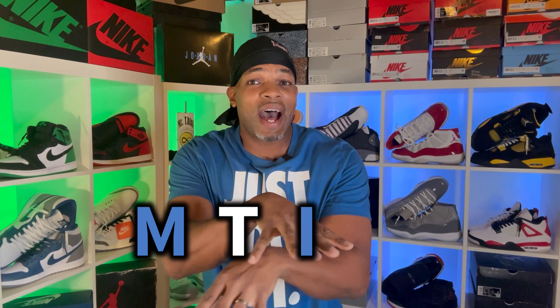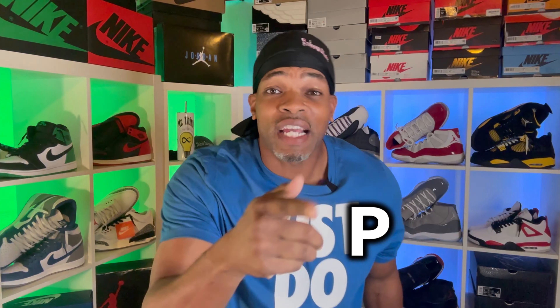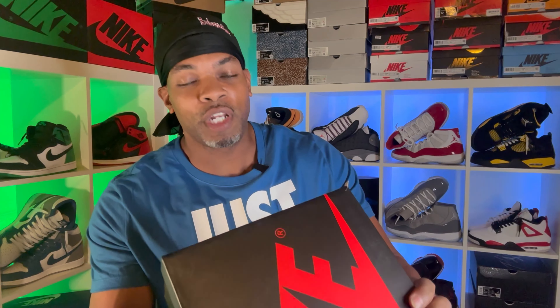What's going on? You know who it is — MTIP, that stands for Mr. Think Impossible, where I challenge you to think that I'm possible. Today, we're going to take a look at something old. Box reads: Air Jordan 1 Retro High OG, Dark Marina Blue, Black, White.